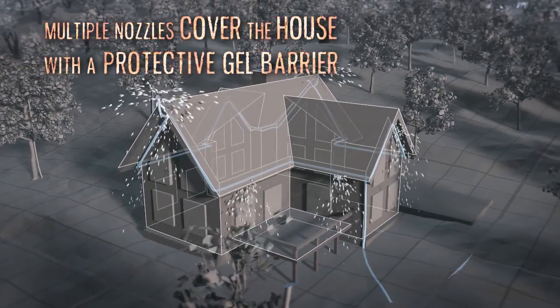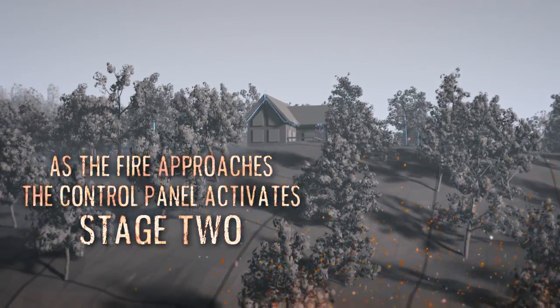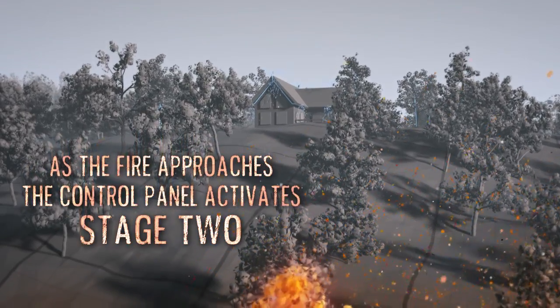Multiple nozzles cover the house with a protective gel barrier. As the fire approaches, the control panel activates Stage 2.